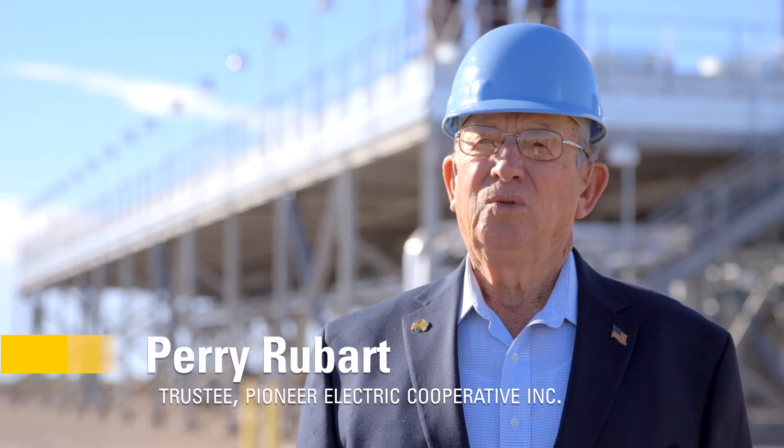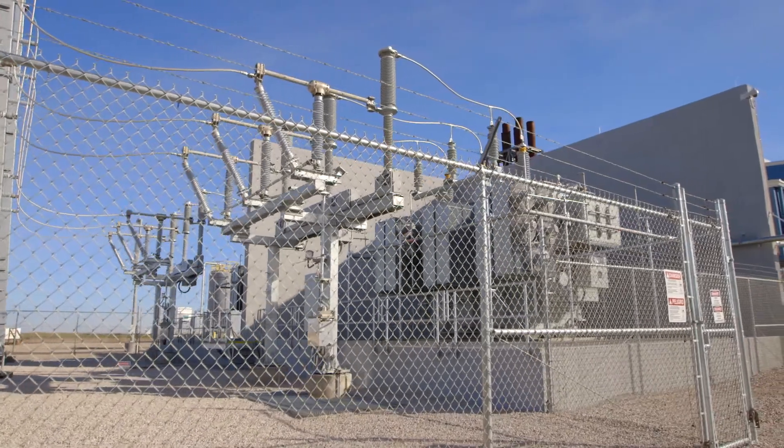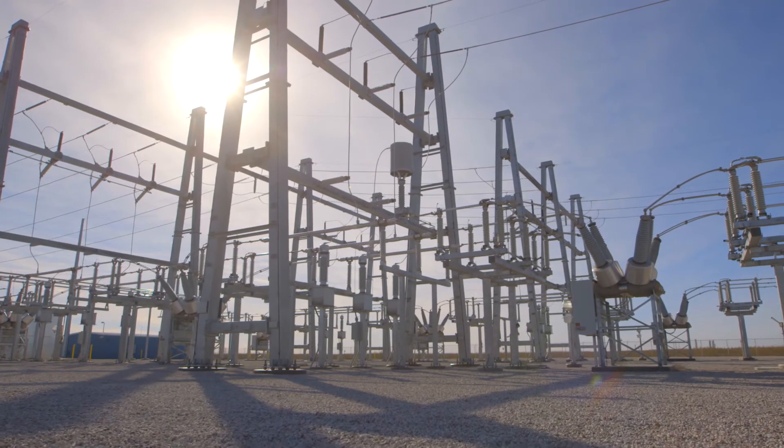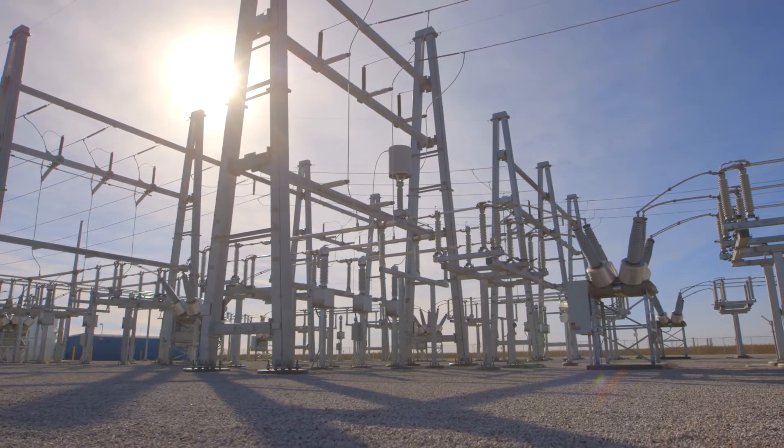This plant will be used to boost generation when voltage gets low anywhere in the Southwest Power Pool. This plant will be called on to pick up the voltage and fill in a void when other power plants go down or disaster happens. It's really a safeguard for our total electric system in the Southwest Power Pool district, so it's a very important plant.